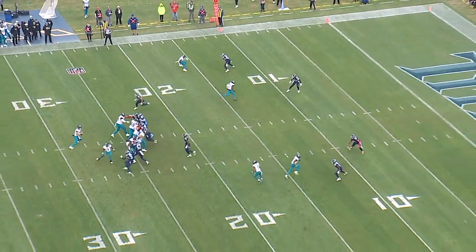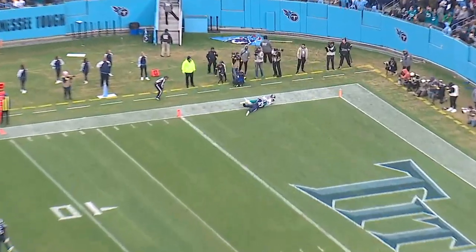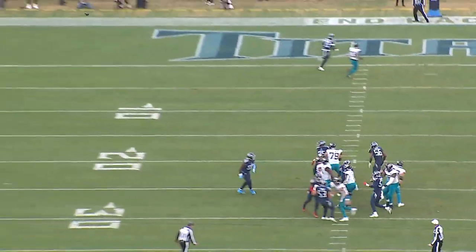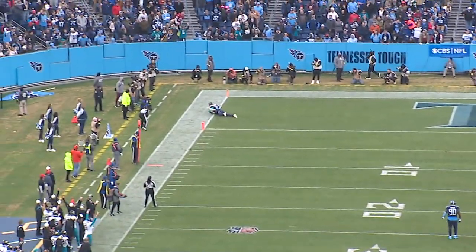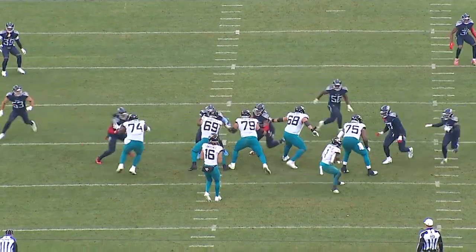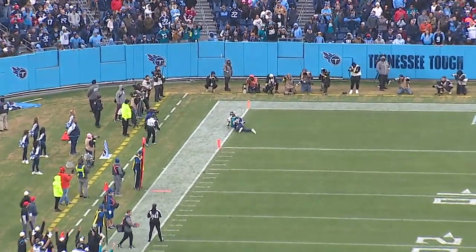Later in the drive, another really similar throw, but this time he's under pressure with a blitzing linebacker coming around from the left. Great touch and elevation on this throw to let Evan Ingram go over the top. You can see on a lot of these passes there wasn't a ton of separation — the coverage was actually pretty tight on many of these one-on-one throws. But if your quarterback can deliver the ball with perfect accuracy, a lot of times the coverage just doesn't matter.